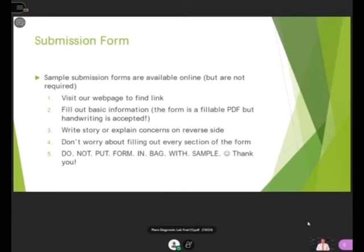There is a submission form available online, though it's not required. You can visit our webpage to find the link. Fill out the basic information — it's a fillable PDF — including contact and address so we can get you a report or communicate your results. Just write a story or explain your concerns on the reverse side. Don't worry about filling every section of the form — it's designed as a broad form for many different people with many different problems. And importantly, do not put the form in the bag with the sample, because plants exude moisture and your form will get wet, making it unreadable.